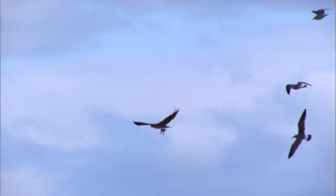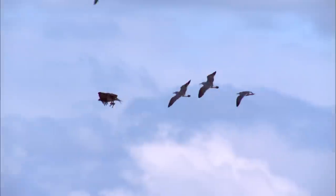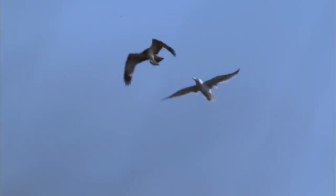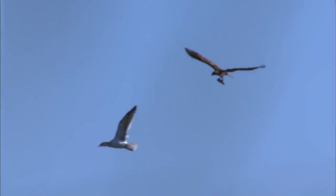To the fish, the osprey is a menacing hunter. But to the seagulls, it's simply another bird with fish. Their target is simply the fish that the osprey has caught. The osprey is a migratory visitor here in Korea, except in a few regions where it winters.